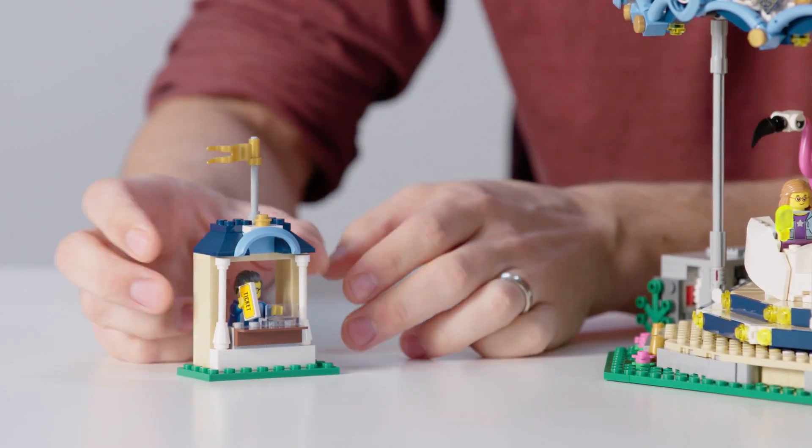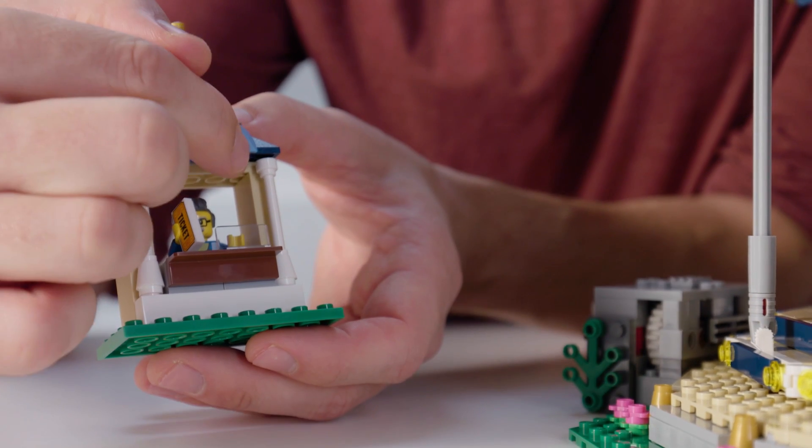Starting out with this small side model, this is actually a ticket booth, and you can see we've included a ticket salesman.